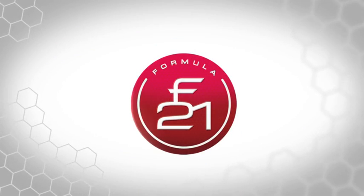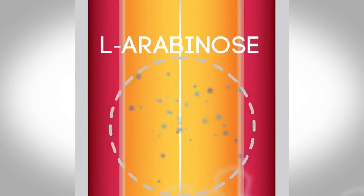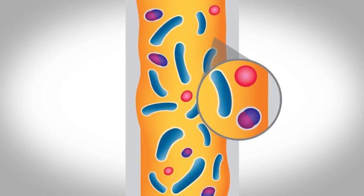Here's how the process works using F21. The primary ingredient in F21 is called L-arabinose, which is a sucrase inhibitor. By inhibiting sucrase, sucrose cannot be broken into glucose and fructose — instead, it continues down the digestive tract.